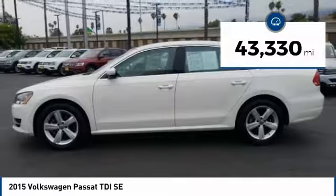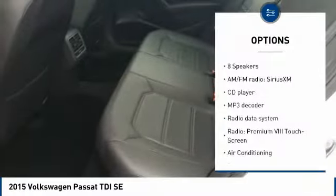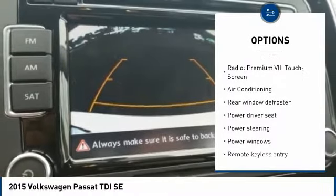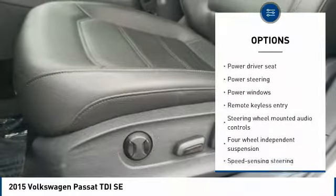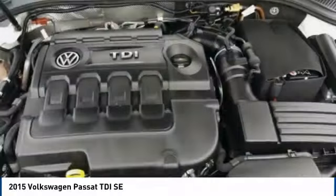This vehicle has less than 45,000 miles. Here are some of this vehicle's great options: traction control, air conditioning, leather-wrapped steering wheel, dual airbags, Bluetooth, power steering, one owner, alloy wheels, four-wheel disc brakes, and eight speakers.